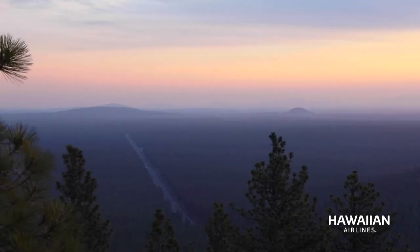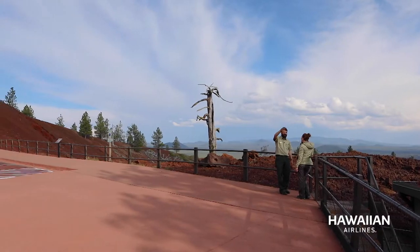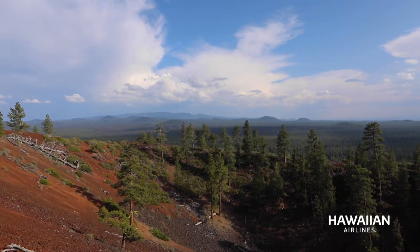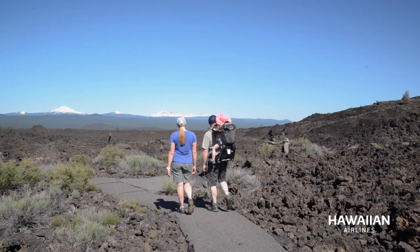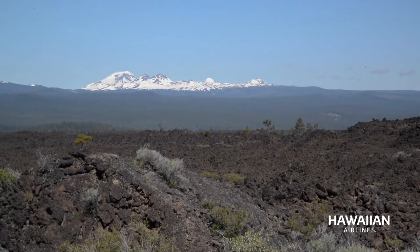Watching the sun rise from the top of a 7,000 year old volcano is something rather special. You're standing on Lava Butte and as far as you can see is Newberry National Volcanic Monument. Behind me here is Lava Butte cinder cone, which is part of the active volcano system that you have here at Newberry.